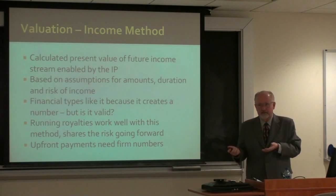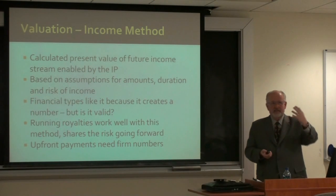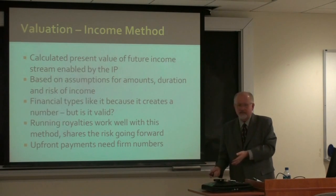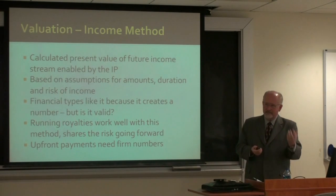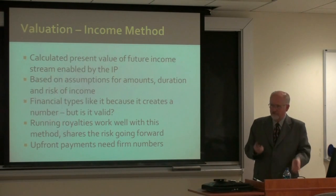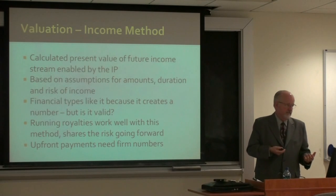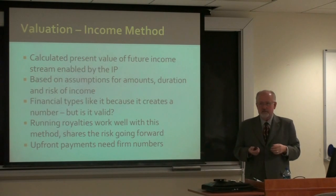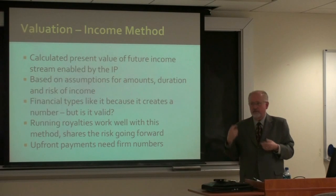You can use the income method for a product that's already in the market — somebody like P&G taking a product from Japan and bringing it to the U.S. market. They can do that because the product is already in the marketplace, it has sales, it has revenues, and you know what the costs are. But most often for early-stage technology coming out of a university or a small startup, you're not going to have this.